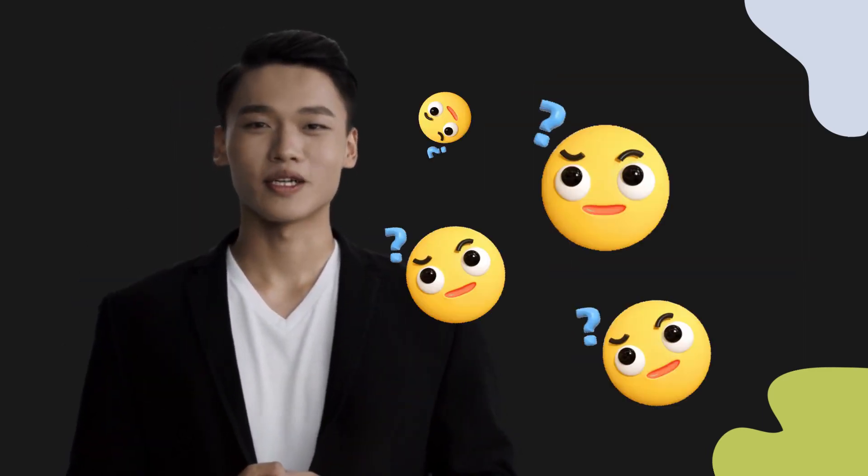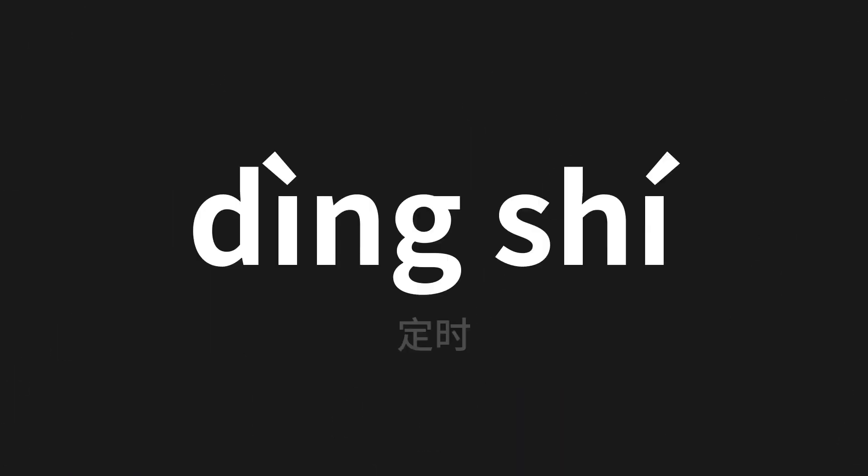Welcome to this pronunciation video. Today we will be focusing on a new word that you might find challenging or entreating. So let's dive into today's word, which means timing in Chinese. Let's say it all together.